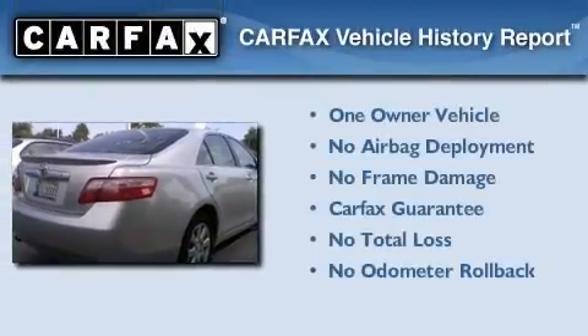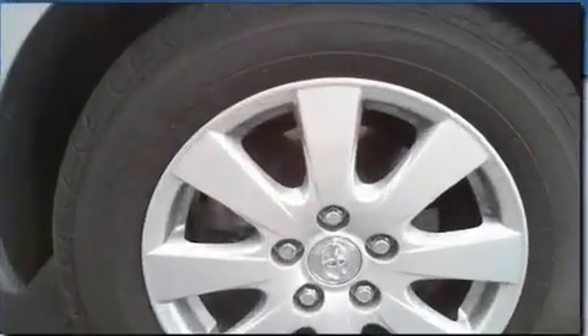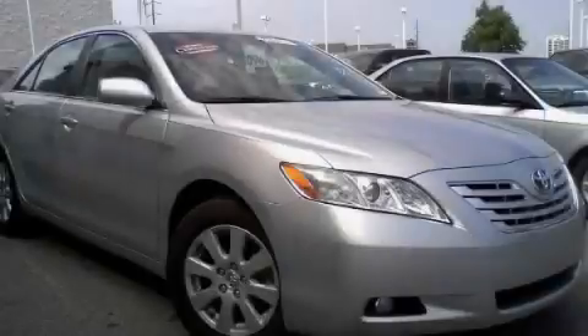This car has had only one owner, and it qualifies for the Carfax buyback guarantee. Please call today to reserve this vehicle for a test drive.